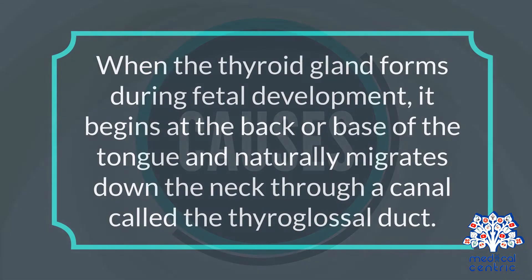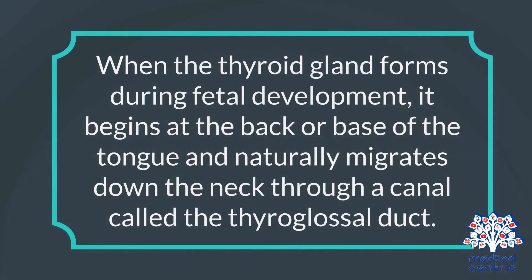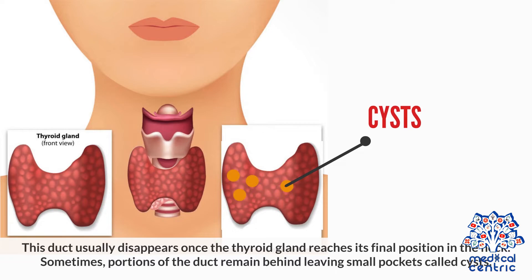Causes. When the thyroid gland forms during fetal development, it begins at the back or base of the tongue and naturally migrates down the neck through a canal called the thyroglossal duct. This duct usually disappears once the thyroid gland reaches its final position in the neck.